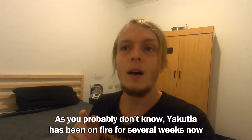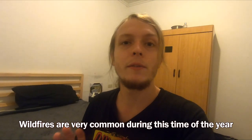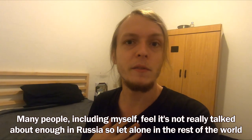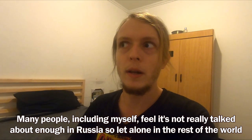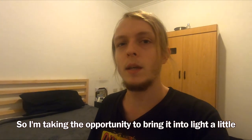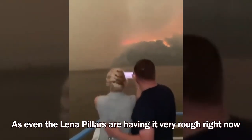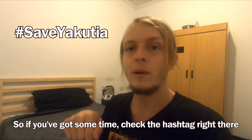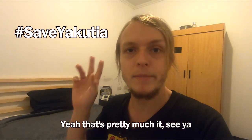Going out of character for a bit — Yakutia has been on fire for several weeks now. Wildfires are very common during this time of year, but right now this is one of the worst in years or even decades. Many people, including myself, feel it's not really talked about enough in Russia, let alone in the rest of the world. I'm taking the opportunity to bring it to light, as even the Lena Pillars are having it very rough right now. Check the hashtag and hopefully it can finally get the attention it deserves.